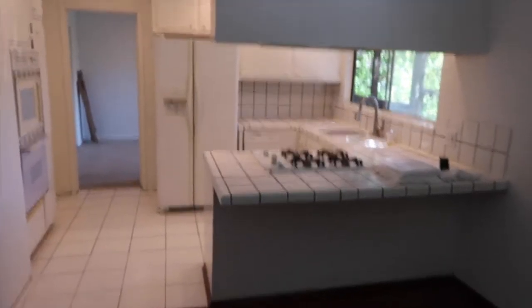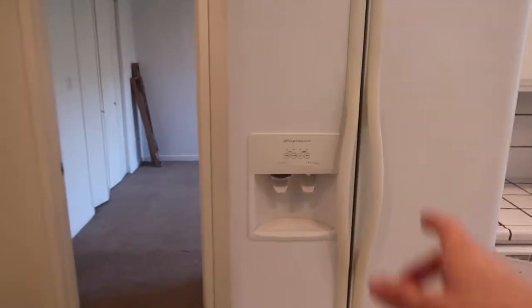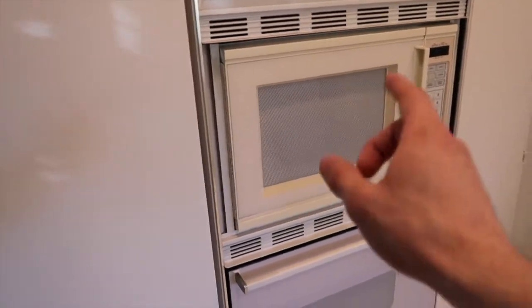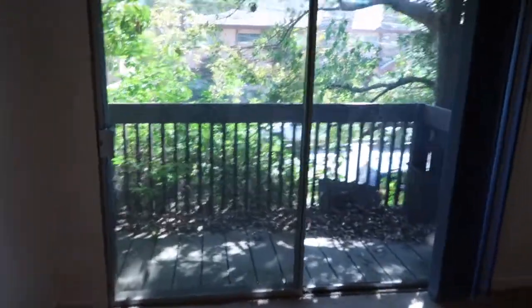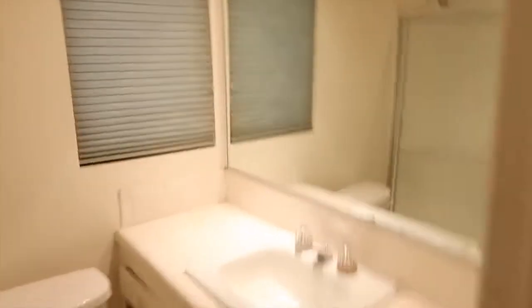Here is the kitchen right here. Nice kitchen — comes with everything. You got your fridge, your microwave, stove, dishwasher, oven. And bedroom number one right here is beautiful. There's a balcony that leads out right here. This is bathroom number two right here.